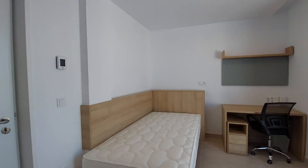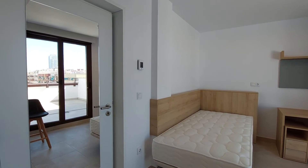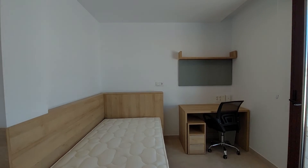You have maintenance service eight hours a day. So it's a really nice place. This is it. Thank you and goodbye.